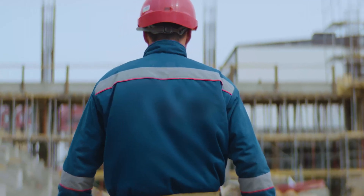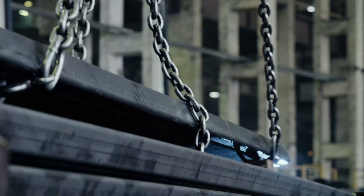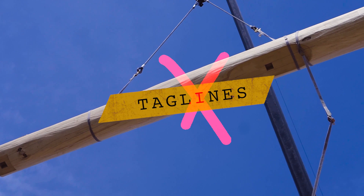You work hard on the yard, putting in those long hours to build something pretty incredible. But the world of modern construction requires modern tools. And let's face it, taglines just don't cut it anymore.